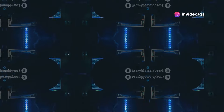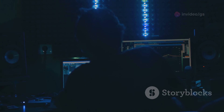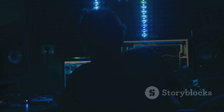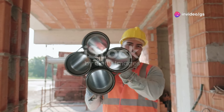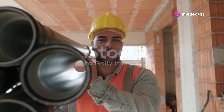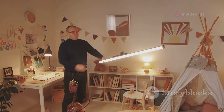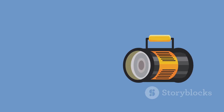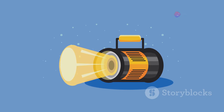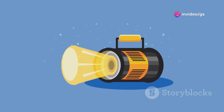First up, we're tackling a common problem faced by handymen everywhere: inadequate lighting. Whether you're working in a dimly lit basement or battling the setting sun on an outdoor project, having a reliable portable light source is crucial. That's where Makita's battery-powered work light swoops in to save the day. This bad boy is no ordinary flashlight — it's packing serious power, capable of running for a solid 3 to 10 hours depending on how much illumination you need.